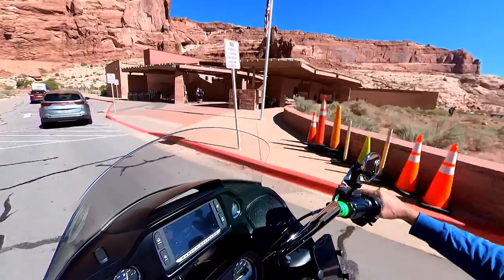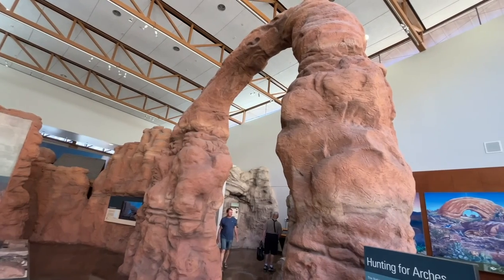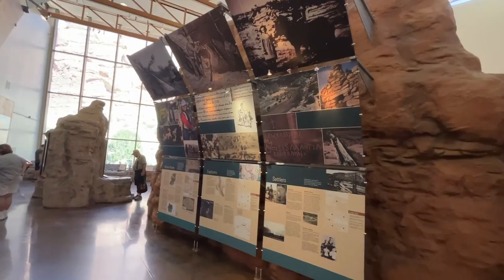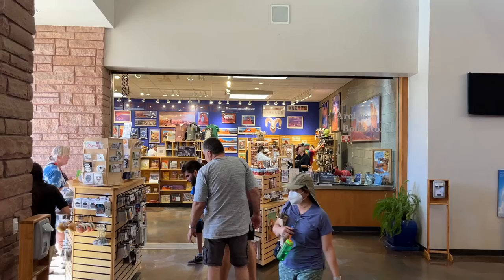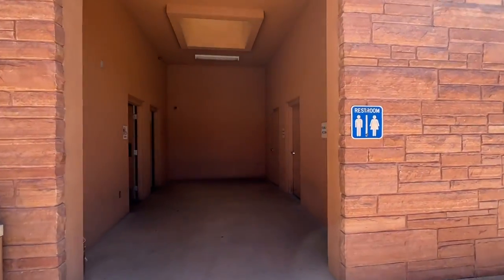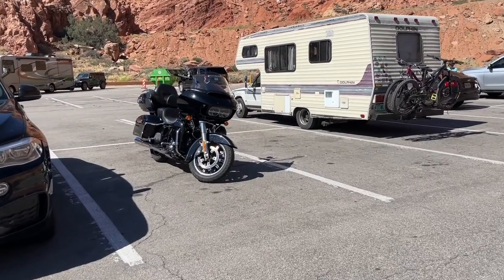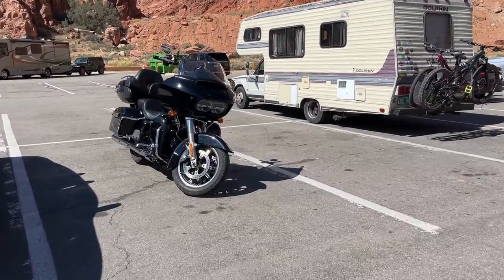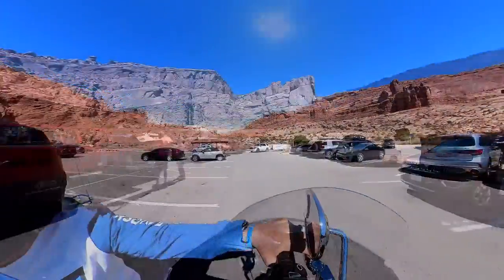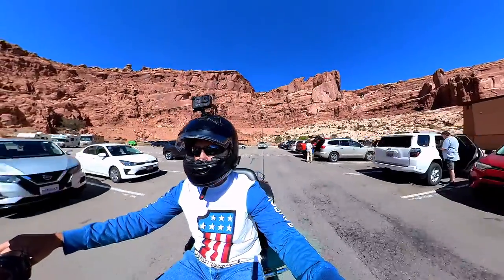It's worth making the stop at the Visitor Center. They have plenty of exhibits and information on the park, including a bookstore. Restrooms are also located here. After stretching my legs from the two-hour ride from Cortez, Colorado, I was eager to get started on the 17-mile loop that'll take us through the incredible roadside exhibits.